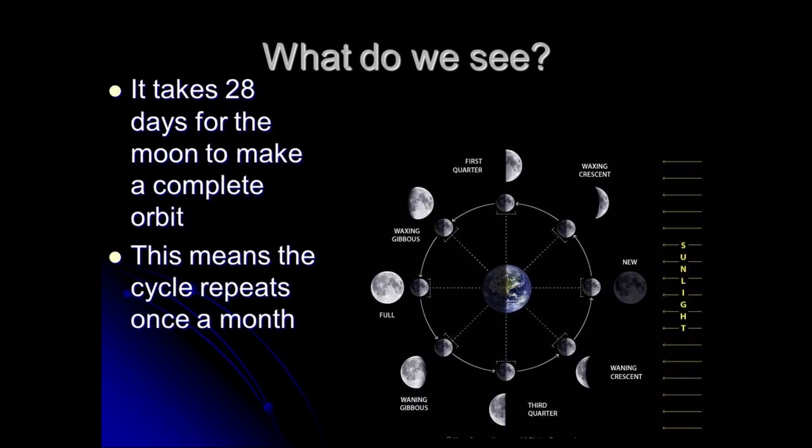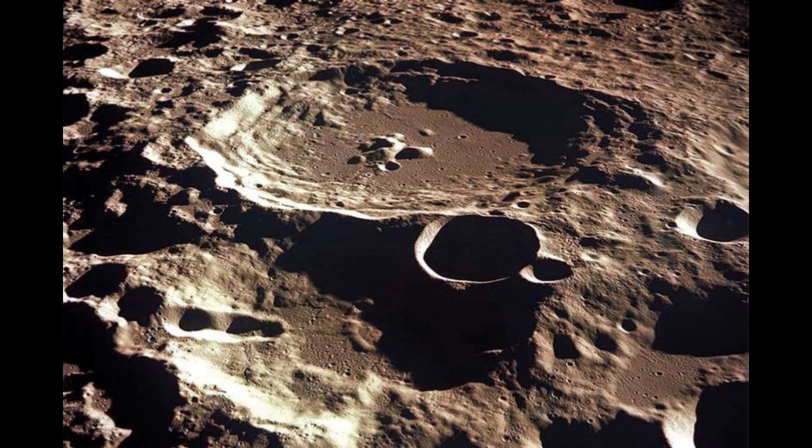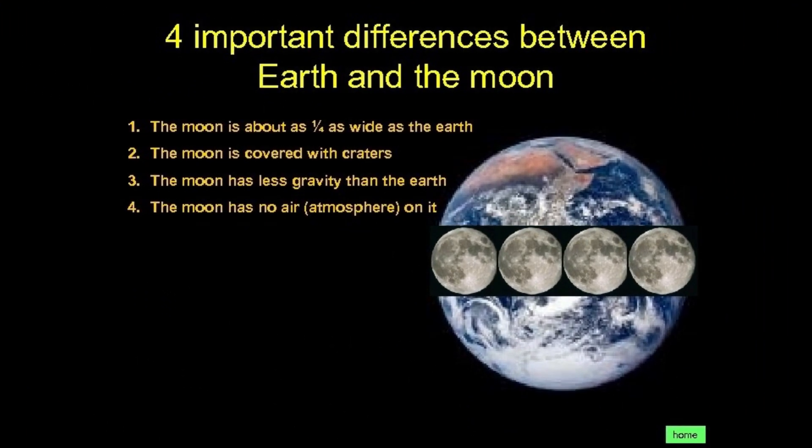That means the Sun's light bounces off it. The Moon takes 28 days to go completely around the Earth. The Moon is not smooth on its surface. It has craters — big holes. It has no air.